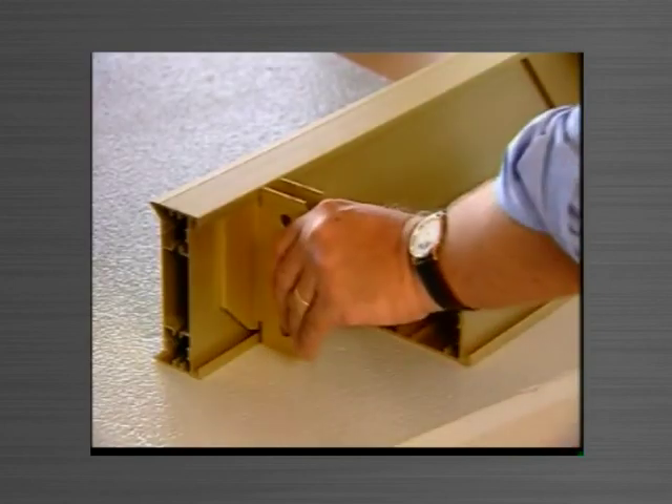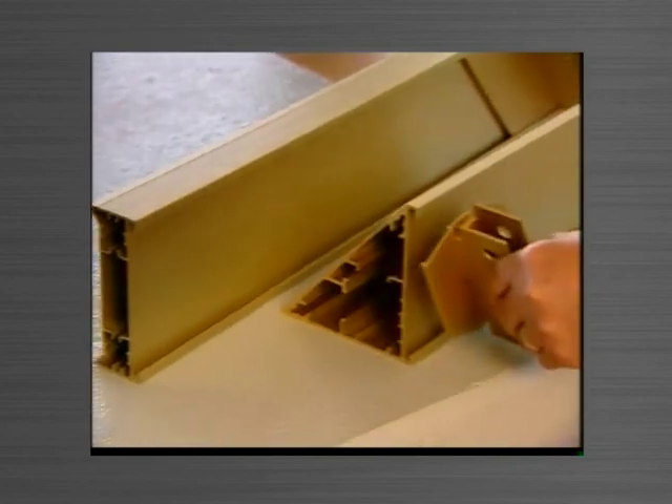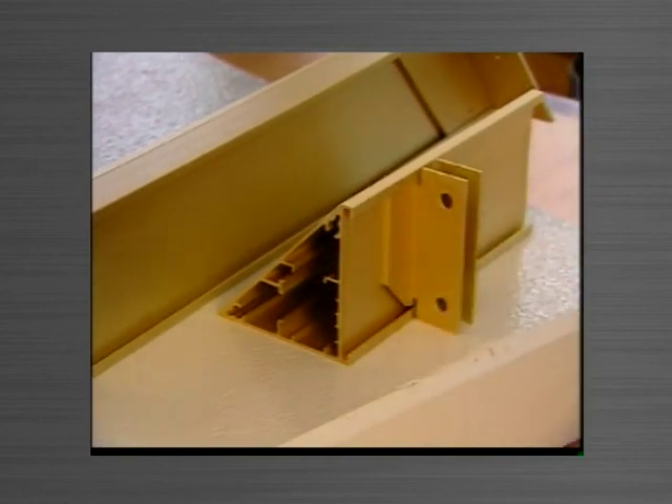One of the major advantages is that because the attachment to the side forms is the same for both a splayed and an angle, you can now produce an angled panel in the same time it takes to produce a square edge panel, because you just simply attach on the back of the side form.